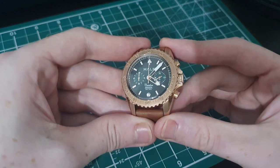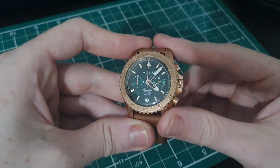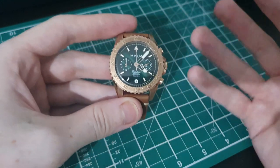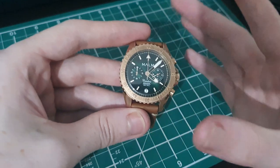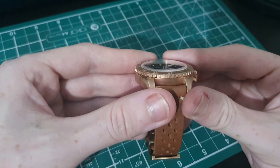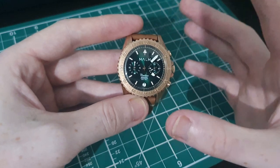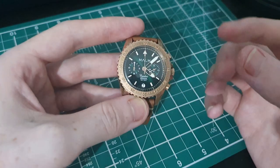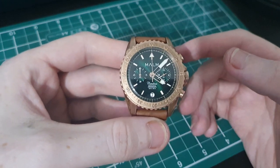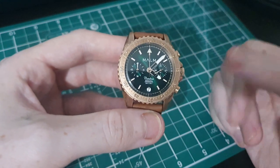Finishing off the casing, we have a really nice double-domed sapphire crystal covering the dial. It gives the dial a curved effect and brings the dial closer to the crystal, creating the impression of a very shallow casing which I think is absolutely gorgeous. The watch comes with 100 meters of water resistance via the screw-down crown and screw-down case back.